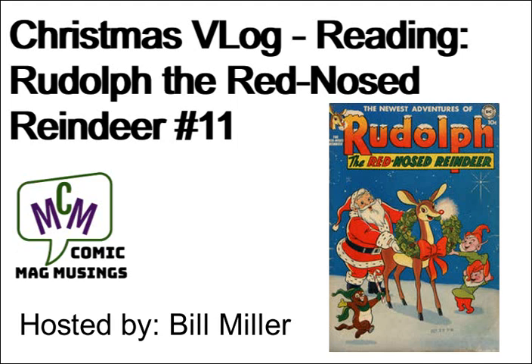Hello, comic book guys and gals, and welcome to Comic Mag Musings. I'm your host, Bill Miller. This is a special Christmas edition of our vlog, as we take a look at Rudolph the Red-Nosed Reindeer from DC Comics.